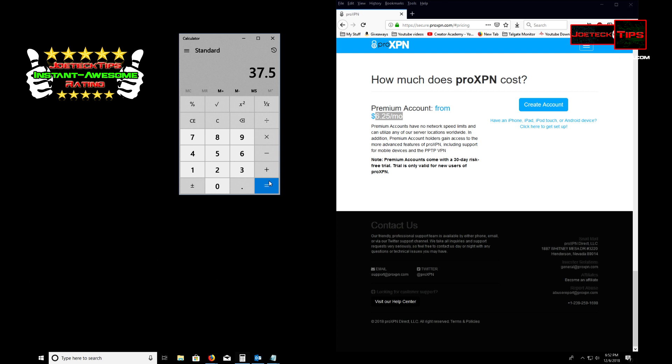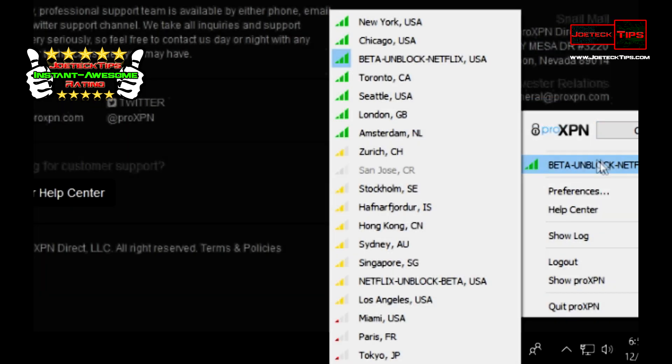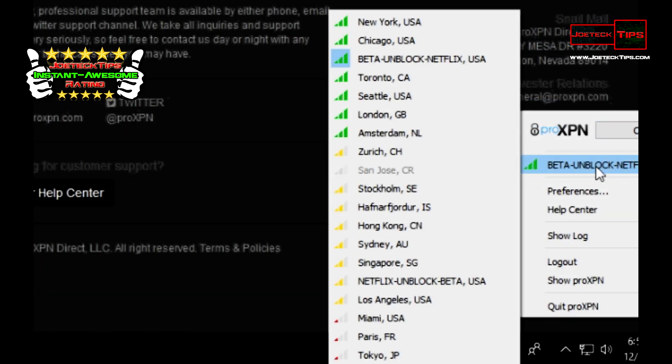Everybody needs VPN software — everybody does — because you like to do some stuff that you don't want anybody to know about. So what do you do? You get some sort of VPN software, and this is it. I'm not connected right now, but check this out — I can select where I want to be coming from.